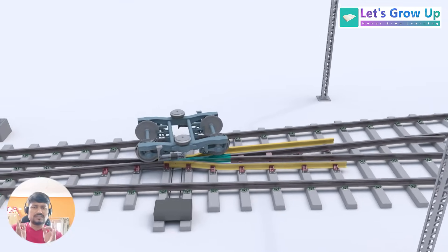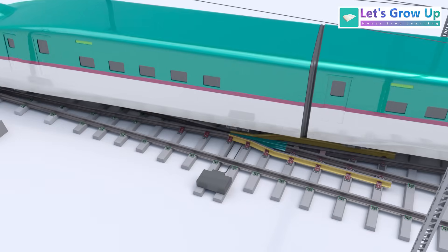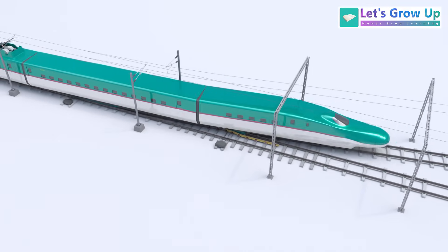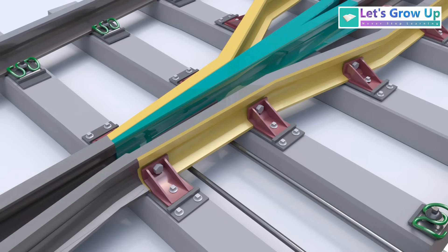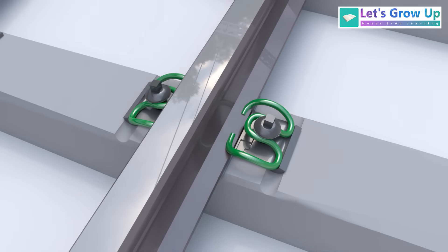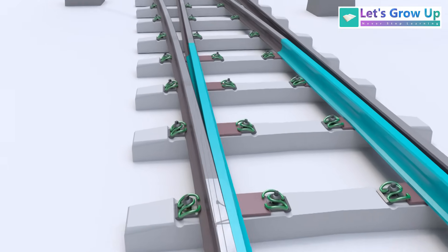This railway track system is specifically designed for high-speed rail lines. For smooth movement of this nose, a baseplate is used under the track. In this track structure, baseplates, clamps, and high-quality clips are used to enhance track safety. I hope we see this advanced technology implemented in India soon.